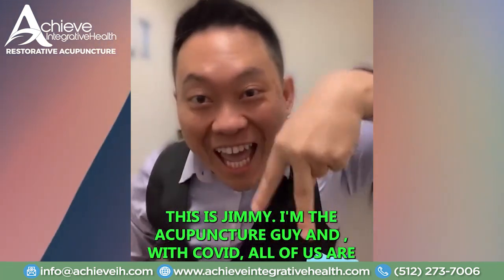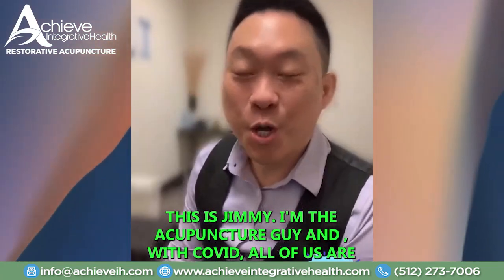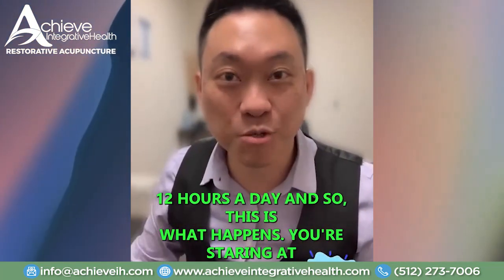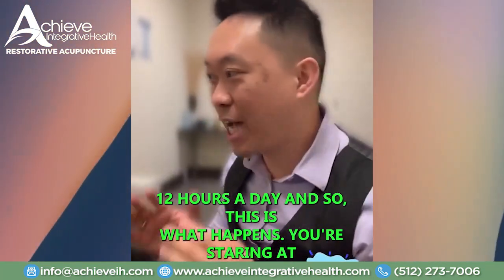This is Jimmy. I'm the AccuGuy. With COVID, all of us are doing virtual, right? We're on the computer almost like 12 hours a day. And so this is what happens.